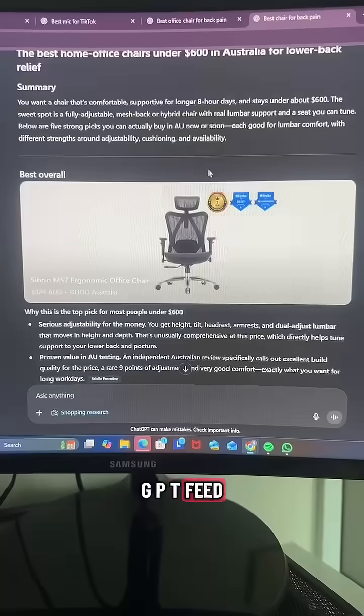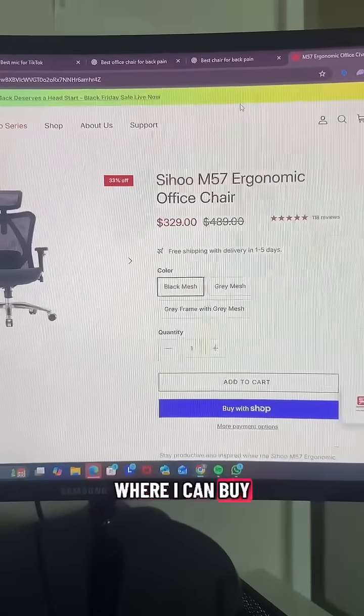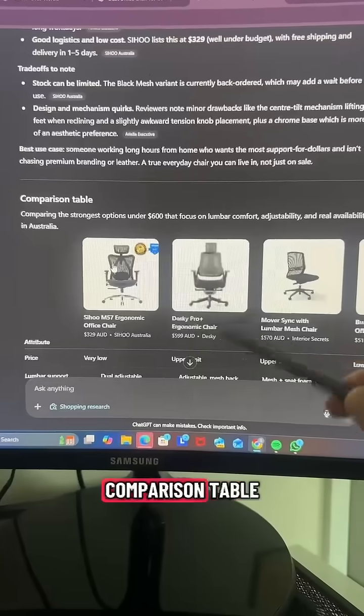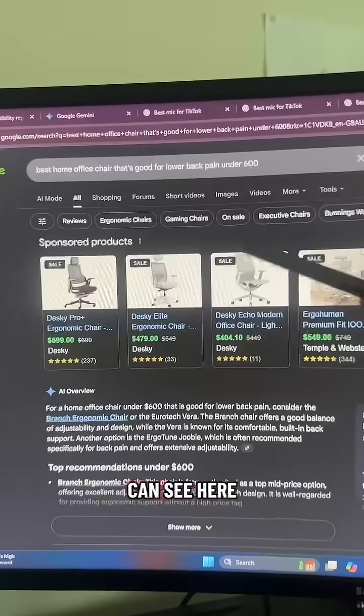It created a guide and pulls the results right into your ChatGPT feed, giving me the best overall pick based on my feedback and linking out to the site where I can buy it directly. It also includes a product comparison table, which is very similar to the Google search result page.